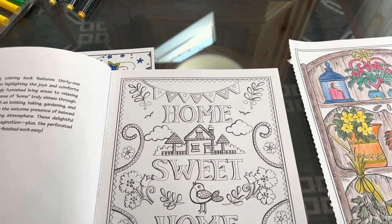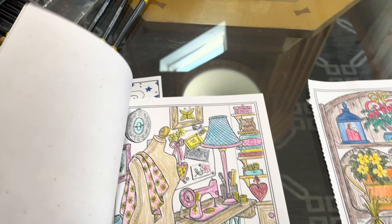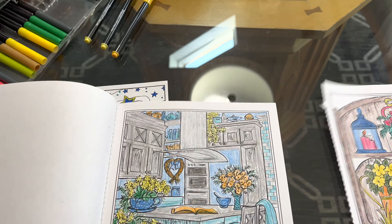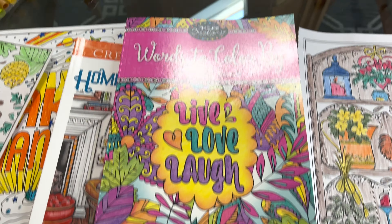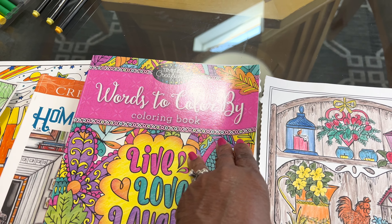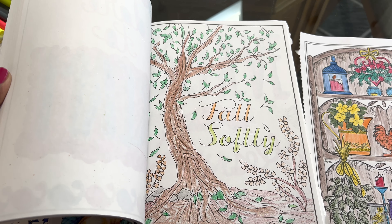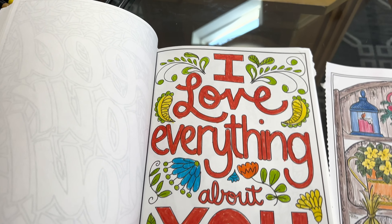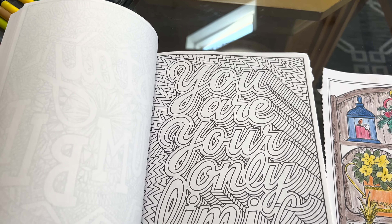I go through them pretty quick — just to let you see some of the pages in it. And the other one is "Words to Color By," and I really like this one. I'm thinking this one may have come from Ross's, but not for sure. And this one is called "Words to Color By."